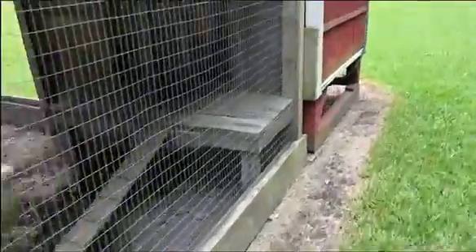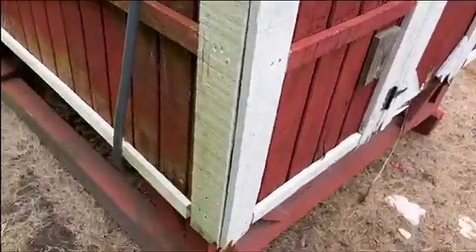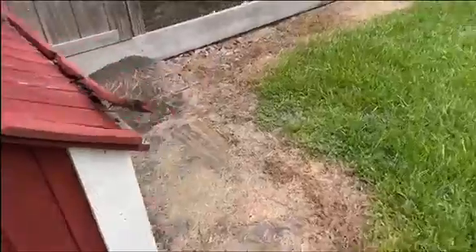Looks like that's an automatic watering system — not sure if it works or not. It's as-is. There's an add-on chicken area here, and it looks like there's electric out here, but you'd have to verify that.